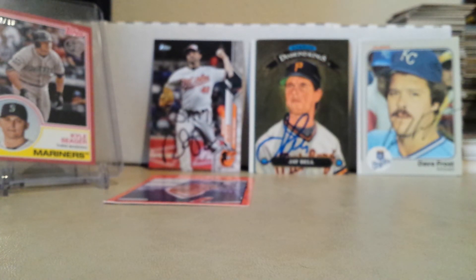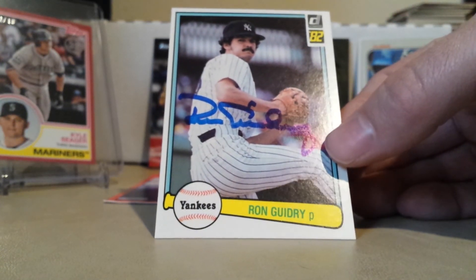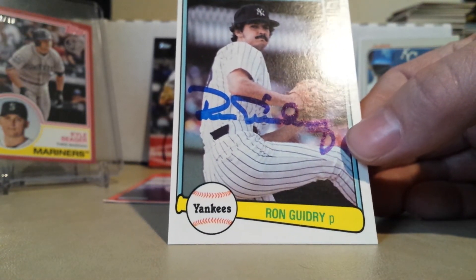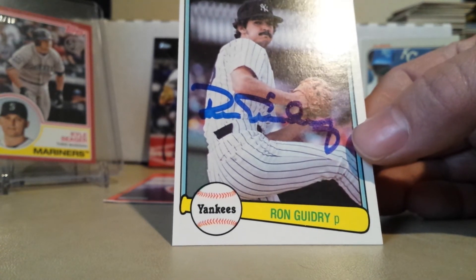Next is a one of one in 16 days from Louisiana Lightning Gator, Ron Guidry. He signed the 82 Donruss — this one looks awesome, love it. I asked him to inscribe 'Gator' and he didn't, but that's perfectly fine — thought it was worth a shot.